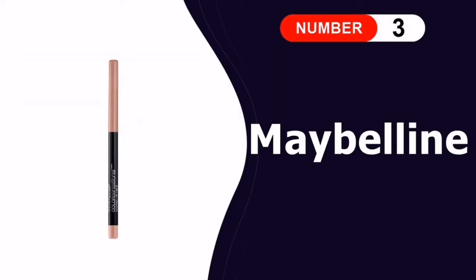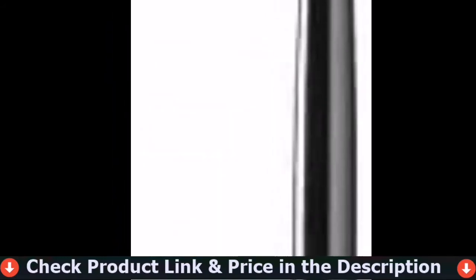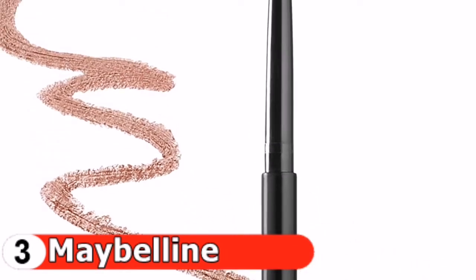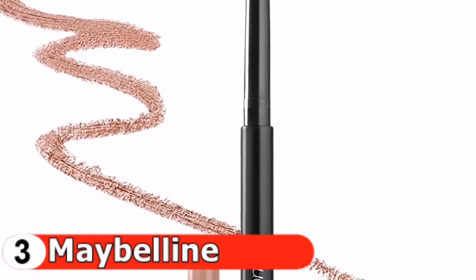Our third pick is the Maybelline New York Sensational Shaping Lip Liner. Its wide array of neutral shades are exactly what you want in a nude lip liner — creamy and smudge-proof, it won't move a single centimeter when worn. This self-sharpening lip liner provides glide-on shaping and fills in easily for fuller, more shaped lips. It features a long-wearing, soft creamy texture that won't skip or drag and helps your lip color last longer. Outline outer lips and slightly overdraw your natural lip line for a fuller look.